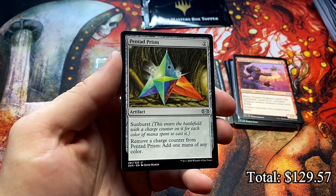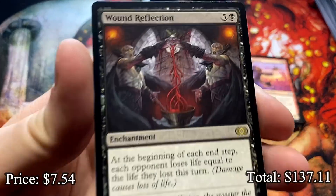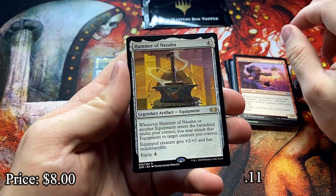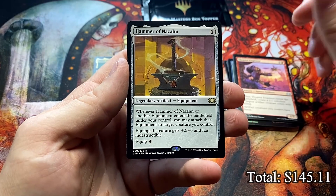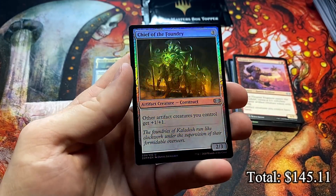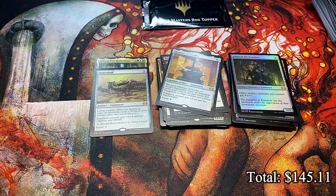Engineer again. Painted Prism. Wound Reflection — I love this artwork, just looks great. And the Hammer of Nazahn — another card that was really expensive prior to the reprint. I'm sure it'll creep back up, it's just a great Commander card. Oven, Wall of Mysteries, and a foil Chief of Foundry — foil little artifact lord.